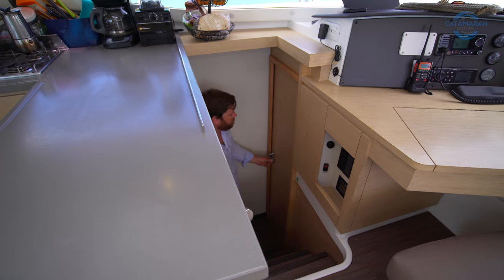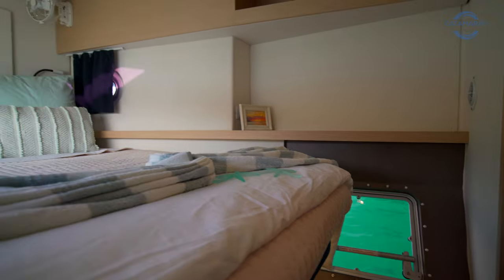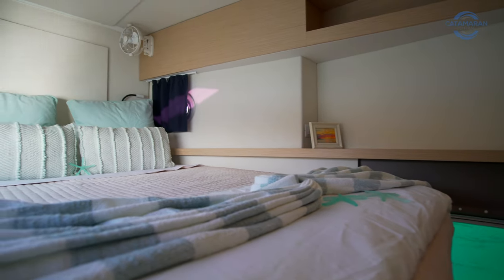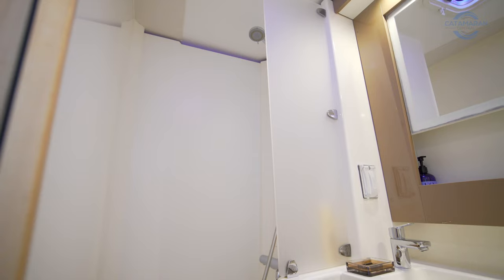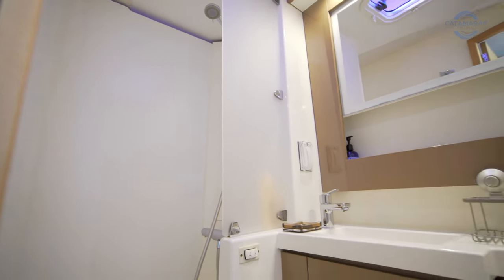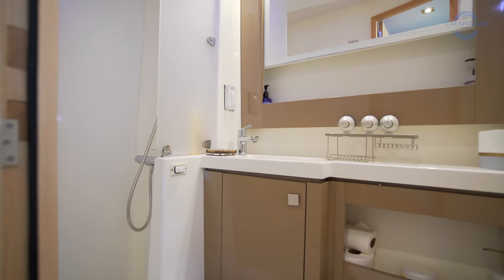Moving forward, we get to the port forward cabin, which is a little smaller than the port aft cabin but still plenty comfortable with plenty of storage — both underfoot as well as hanging lockers on the outboard side. It also has an ensuite head very comparable to what we saw in the port aft side of the boat.